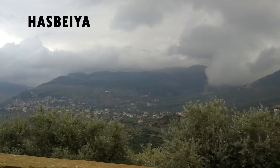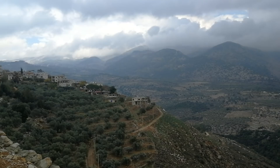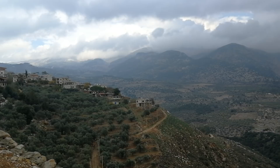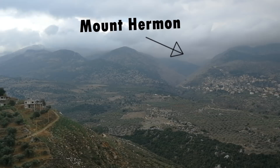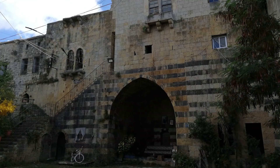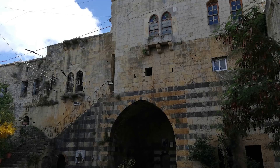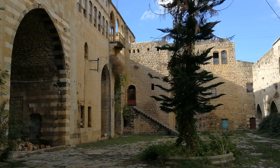The nearby Druze town of Hasbayyah is also certainly worth a visit. The town is situated at the foot of Mount Hermon, the summit of which straddles the border between Lebanon and Syria. It is the tallest mountain in Syria, at about 2,814 metres, so the views from this town and the surrounding area are beautiful. The town is home to a large citadel which is currently owned by the prominent Shahabi family. Although you're allowed to walk into the courtyard, don't enter the building unless you're invited to do so, as it is private property.